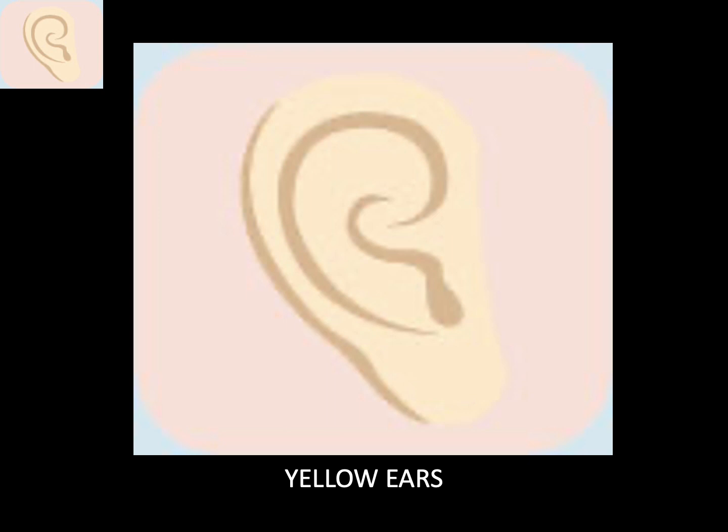Yellow ears. When the ear looks yellow and the eyes and face also show a yellow tinge, combined with yellow urine, it usually indicates jaundice.